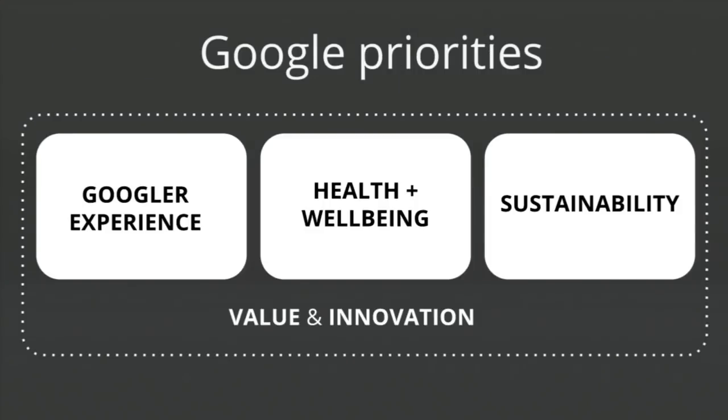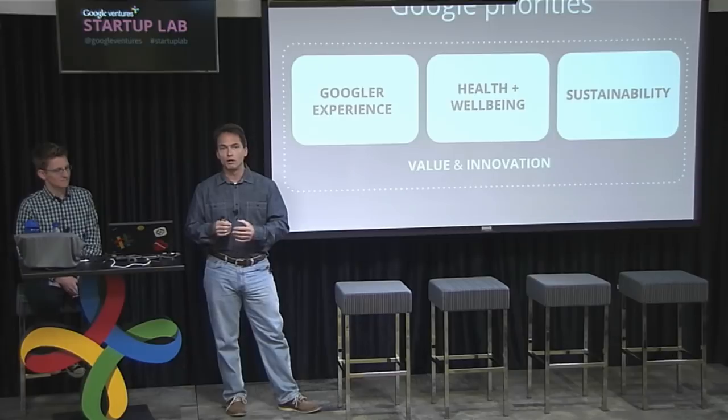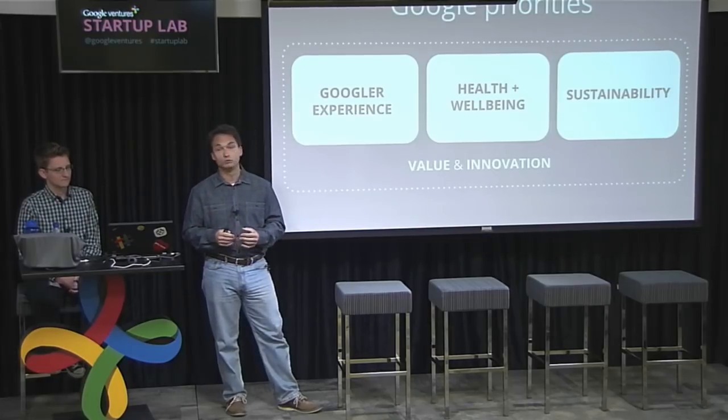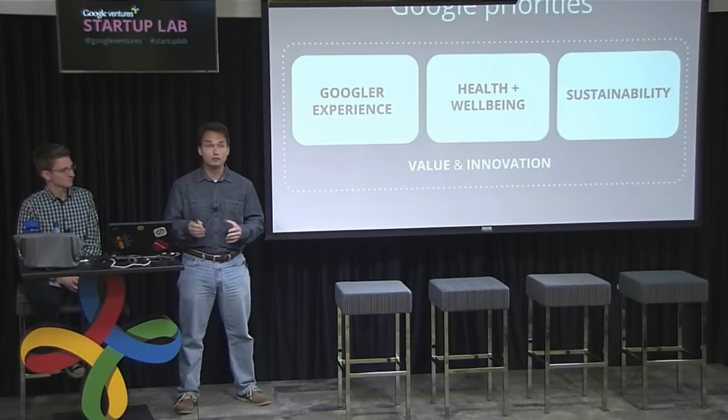The principles we try to follow: first is the Googler experience — how do people experience and live in the spaces we create? That's critical. Second is health and well-being, which was important for the founders from the beginning. We have healthy lifestyle managers doing research, and we provide services that try to drive healthy behavior and reinforce it through spaces. Third is sustainability — we believe we have a responsibility for the environment, so designing green is very important for us, and that has many facets.